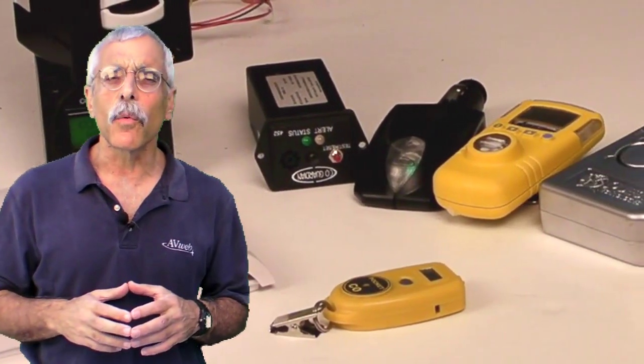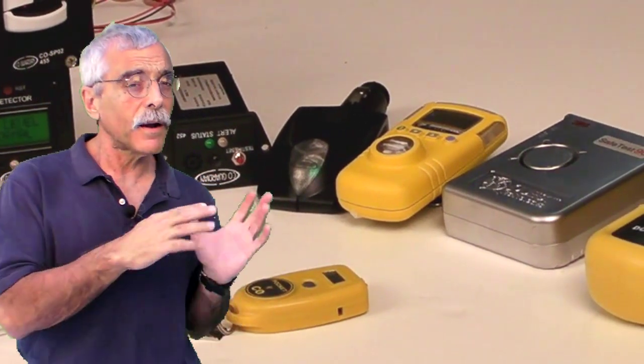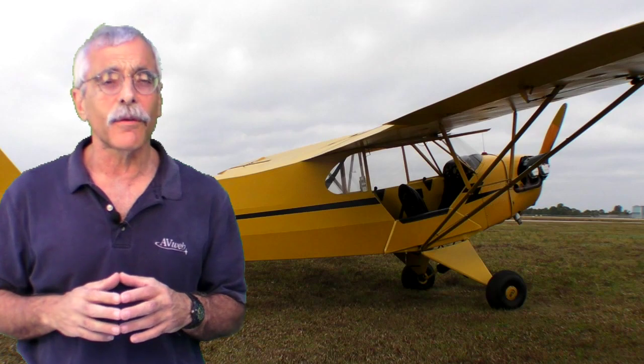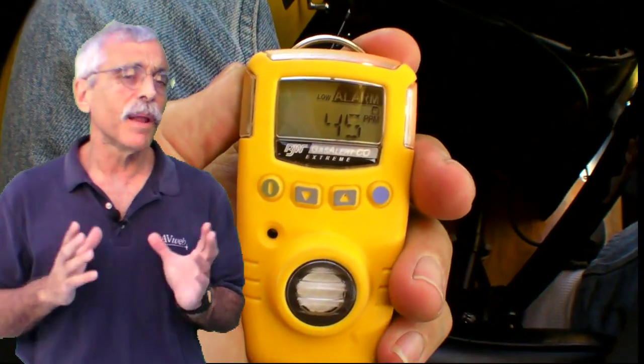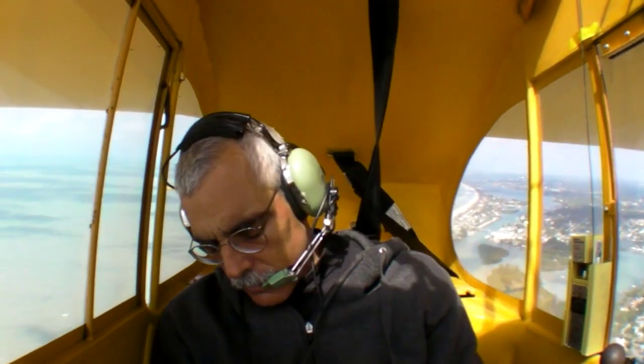In some airplanes, no matter what you do, you're going to get a little bit of CO into the cabin. In an airplane like our Cub, it turns out to be a lot of CO. But as you can see, that really doesn't affect the hairy-chested tail-dragger pilot. Just kidding. Don't send me an angry email complaining that I'm making light of the dangers of carbon monoxide. But do take a look at some of these gadgets — they could save your life.